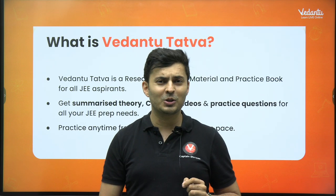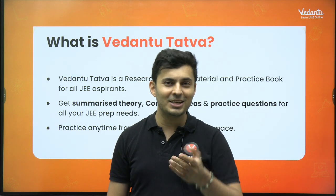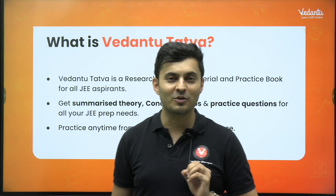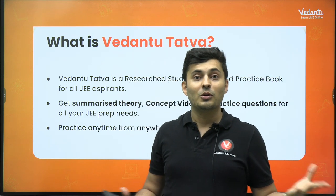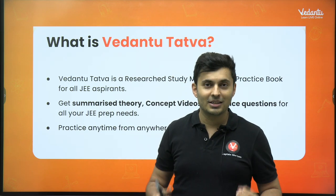But before we do that, make sure you smash the like button quickly because then YouTube will understand that you are interested in JEE preparation, or else it will distract you with unnecessary videos. And do me a favor — subscribe to the channel for more such information. When you leave a comment and share this video with your friends who you think will be benefited, that will also help me a lot.